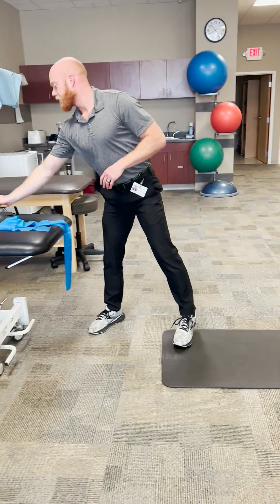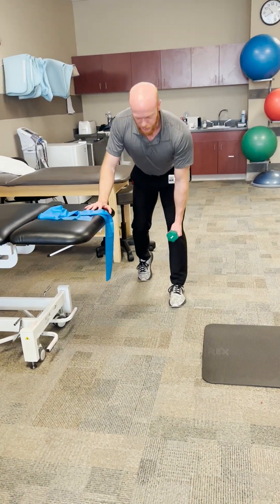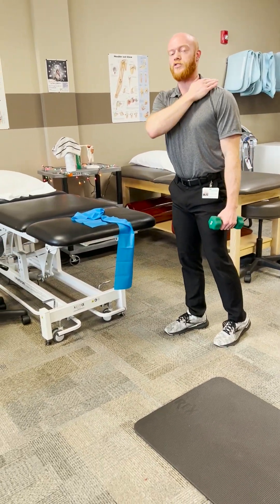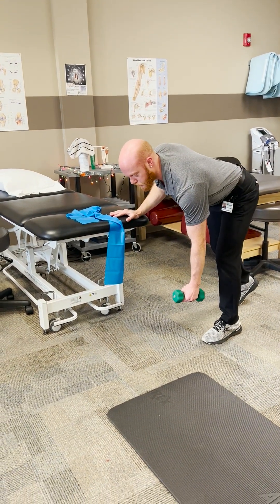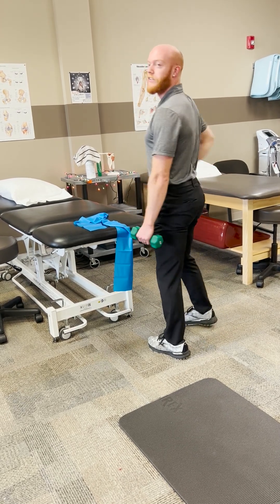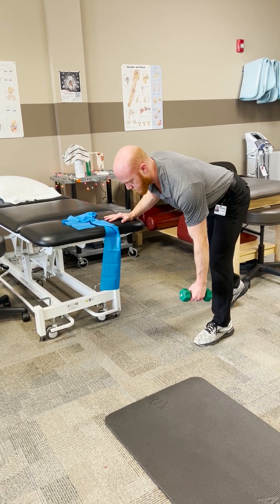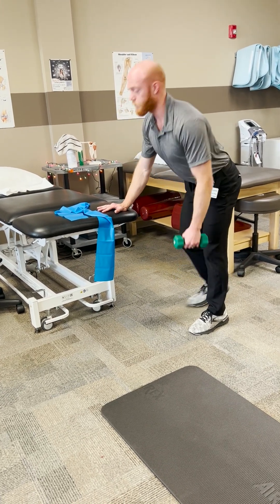Then we can do some rows. When you're rowing, you have to lean forward more, because if you're upright and try to row, it turns into a lot of upper trap activation — and what we want is pulling the shoulder blade back. So lean forward a little bit more and then pull back. Three sets of ten is usually a good start for this exercise, both sides of course.